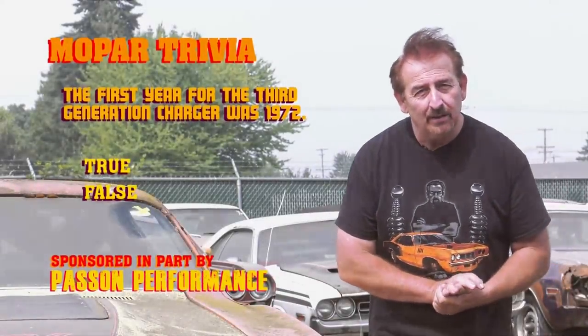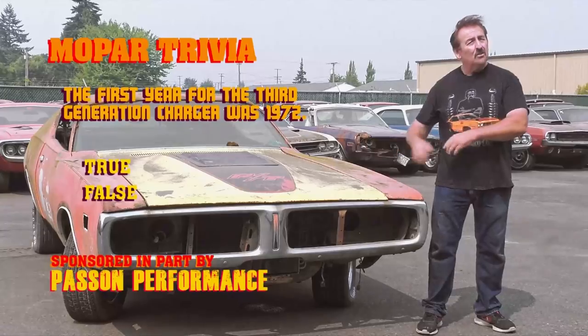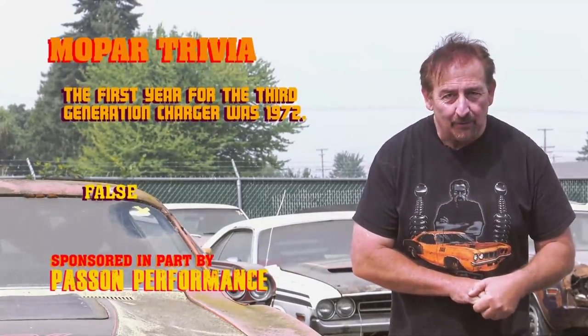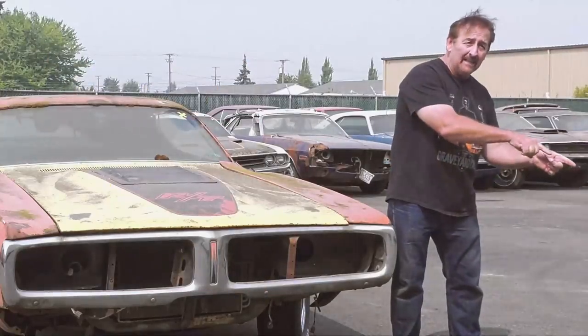All right folks, true or false — how'd you do? Was 1972 the first year for the third generation Charger? No. If you were watching the Corpse of the Week, you would know that 1971 was the first year. You're going to want to watch those in the beginning of the episode so you can answer the question through the episode. It's called learning.